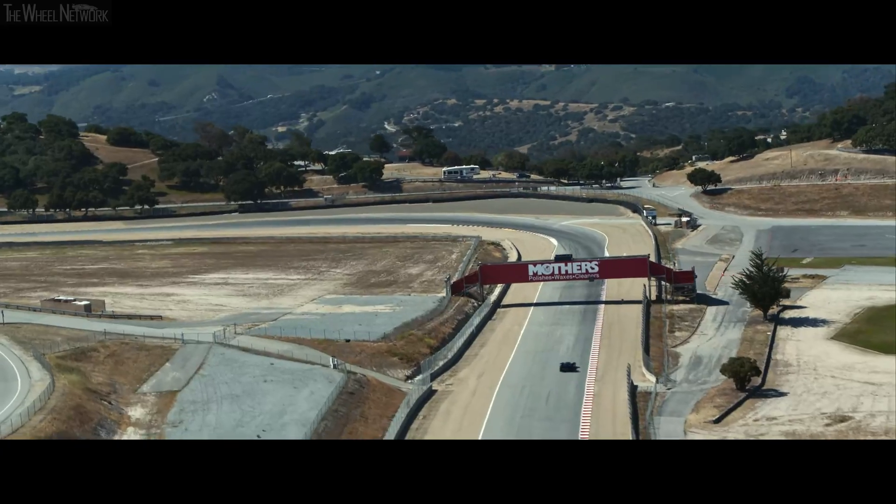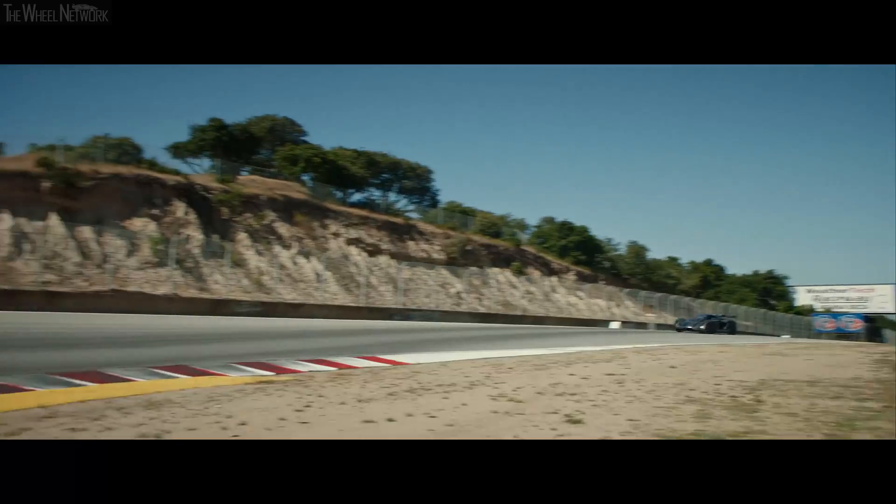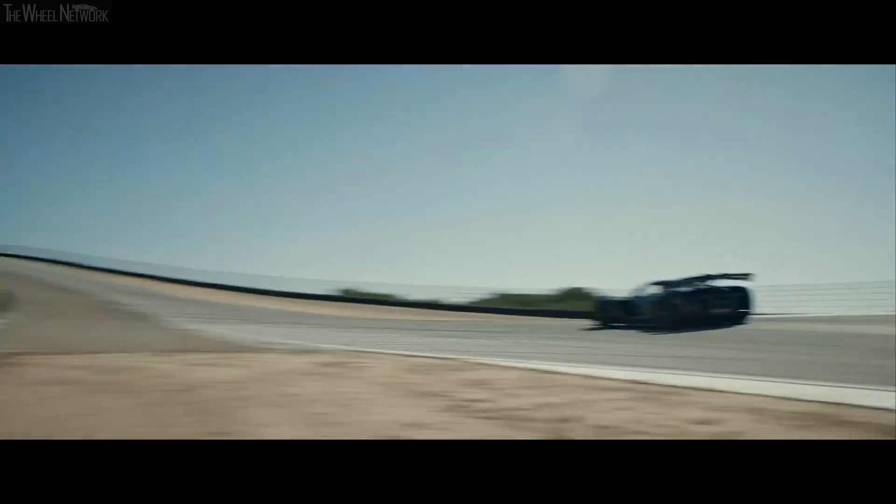If we increase the downforce, what does that translate into in terms of lap time? If we have the power but no grip? We've done a really extensive CFD-based aerodynamic development — way over doubled the downforce that the car makes.